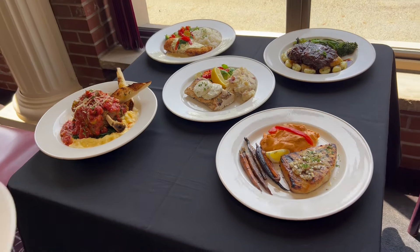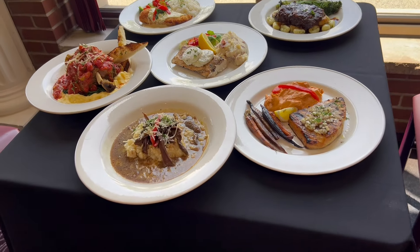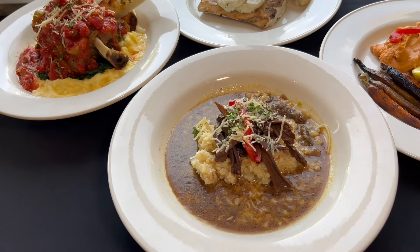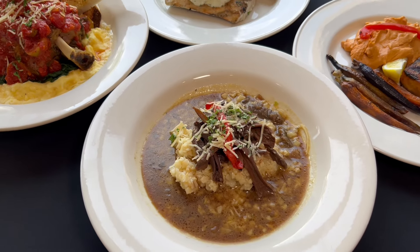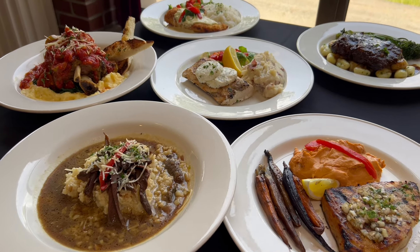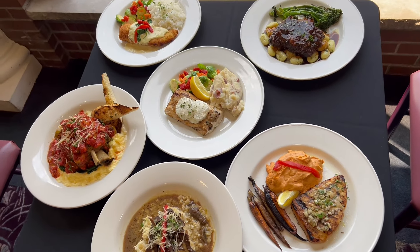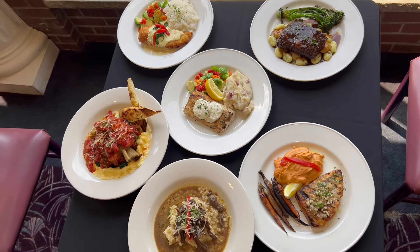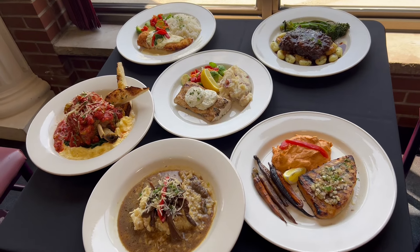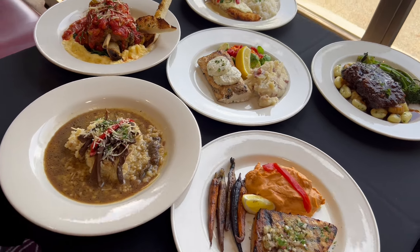And we have something for the vegetarian right here: wild mushroom cauliflower risotto — a cauliflower risotto with wild mushroom and a mushroom jus. You can find all these new dishes at Cove Haven and Paradise Stream. They're all my favorites — every time you pick one you think, oh, this is my favorite, and then you like the next one even better. They're all really good dishes, full of flavor.